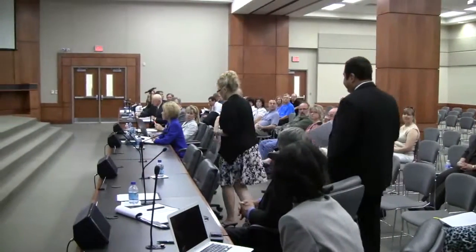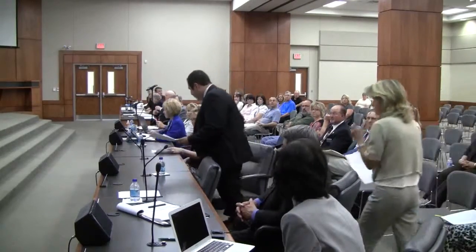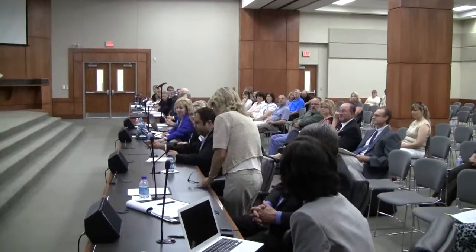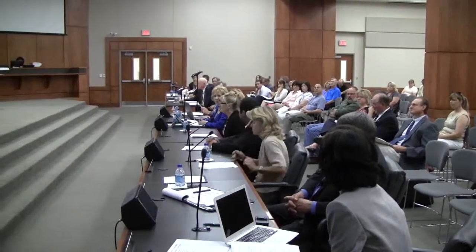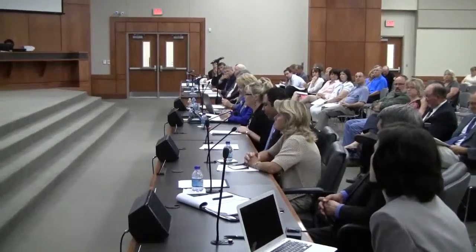Dr. Leslie Lewis, Mr. Pena, and Mrs. Paul are here with us and they're going to be visiting with you about this. Dr. Waddell and School Board members, it's an honor to be here this evening to present an update on our dual language program that we currently have in the district.